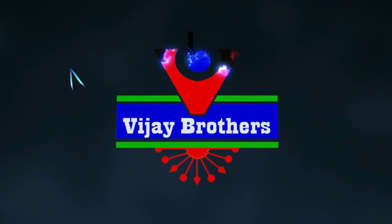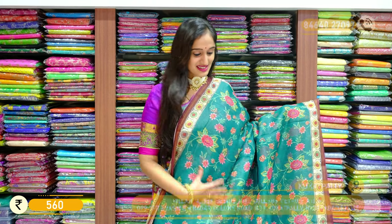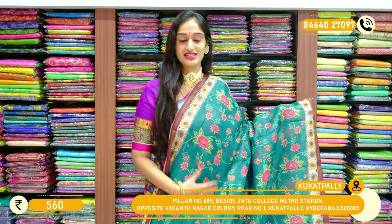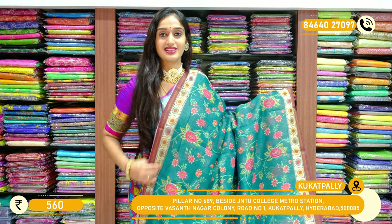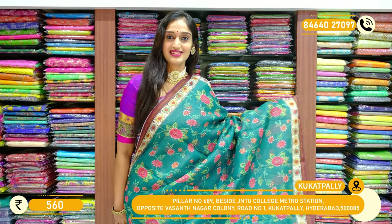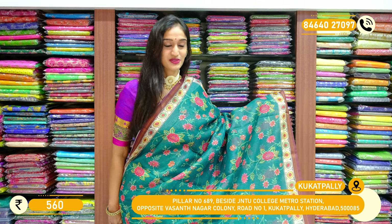Hello everyone, this is Vali. In this session we have printed silk sarees — Chindere silk sarees. So let's start our session with this saree. It's a very pretty shade of tea.